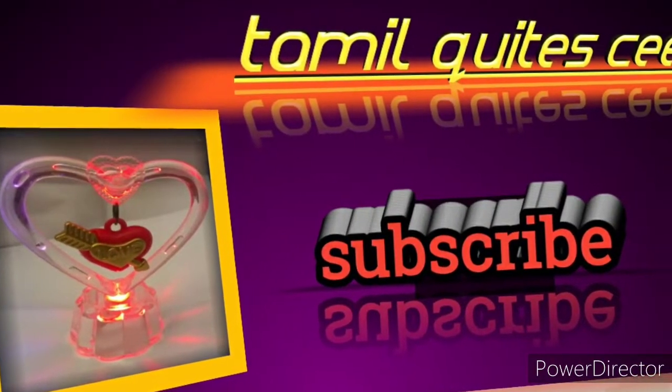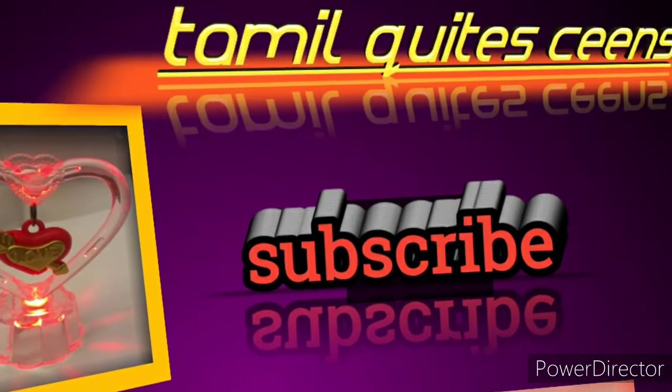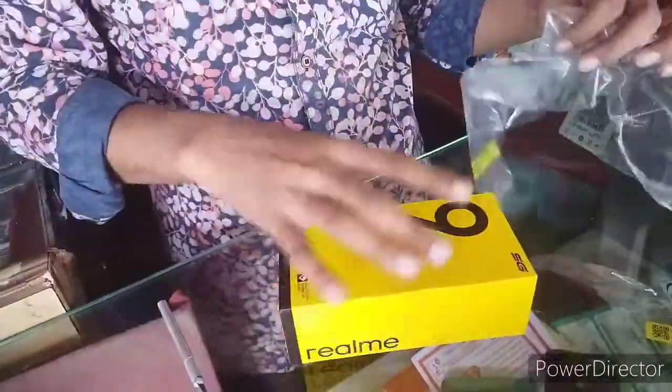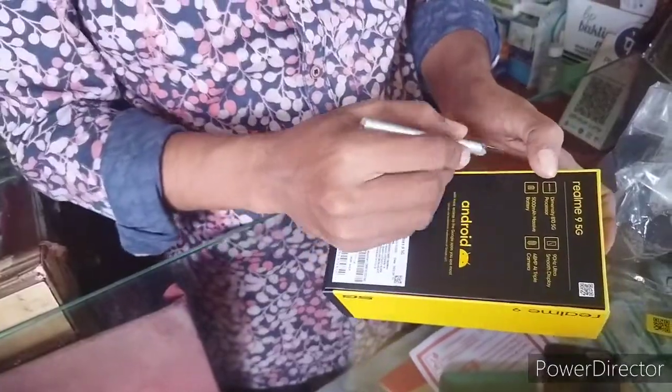Hello, welcome to Tamil Qt Scenes. I want to show my Realme 9 5G unboxing video and its specifications.